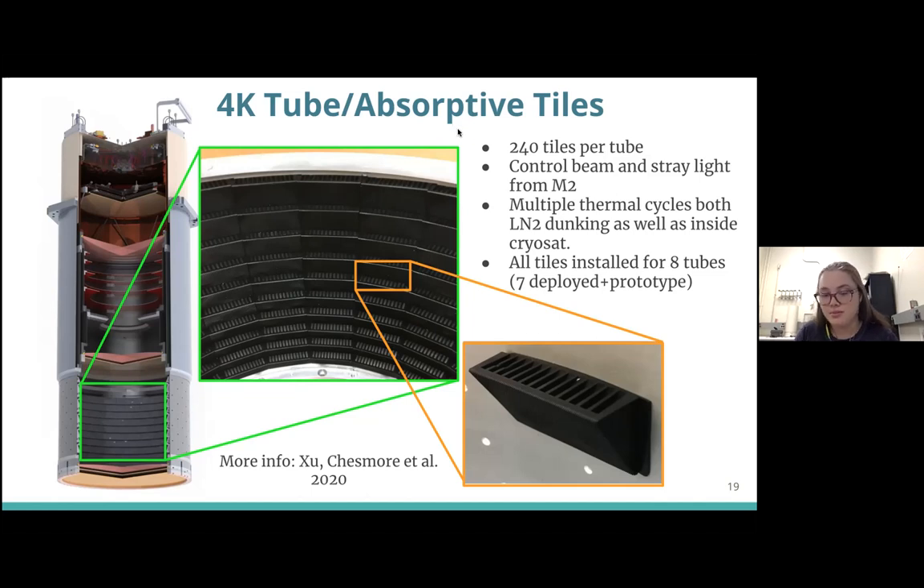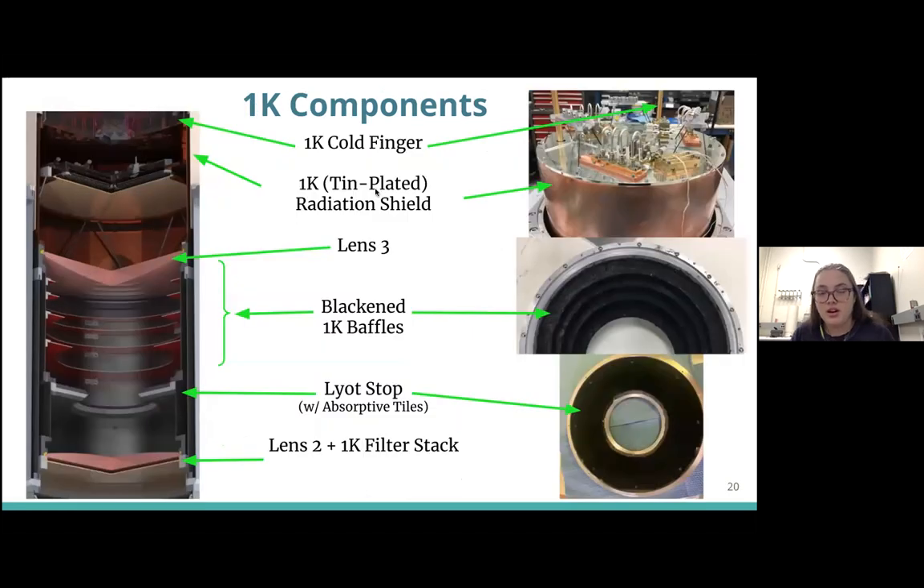Components included in the 1 K stage include the 1 K cold finger, which cools all of these readout components to 1 K. The whole structure will potentially be tin-plated to help with trapping and expelling flux entering the optics tube. There's also the lens held at 1 K, the blackened 1 K baffles blackened with carbon-loaded Stycast, and the LEO stop with flat tiles on it — it's not reflective, which means we're doing our job correctly. These absorptive tiles have been tested, cooled, and recently published on. There's also lens 2 and the 1 K filter stack.